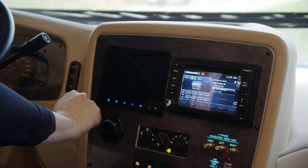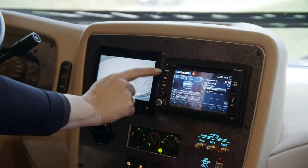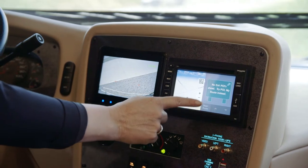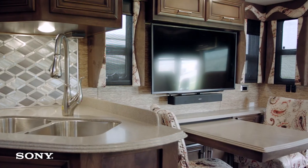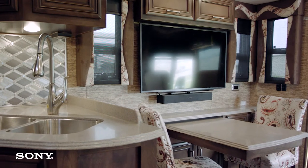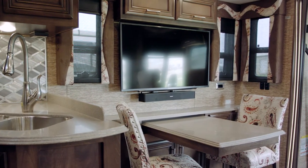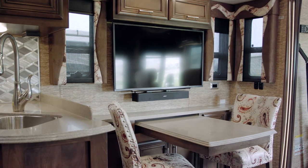We have an optional X-Site dash radio with a six-inch monitor and Rand McNally navigation. We have a Sony LED TV with DVD player and the optional Bose Solo 5 Bluetooth-compatible soundbar.